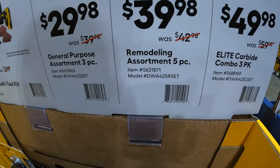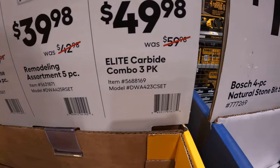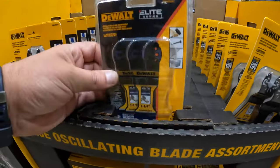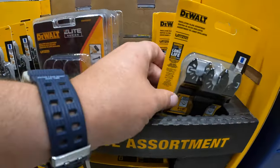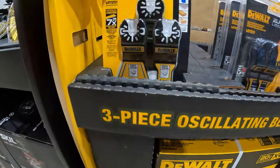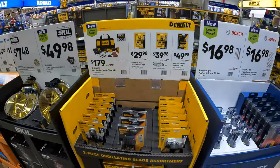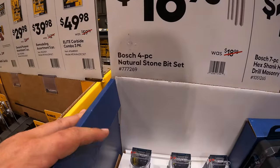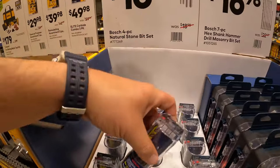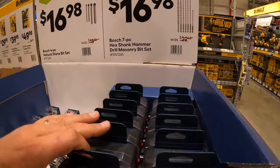$29.98 for the general purpose assortment three-piece. $39.98, was $42.98, for their remodeling assortment five-piece. $49.98, was $59.98, for their elite carbide combo three-pack. $16.98 for Bosch's four-piece natural stone bit set. And $16.98 for their seven-piece hex shank hammer drill masonry bits, which does come in its own hard case.